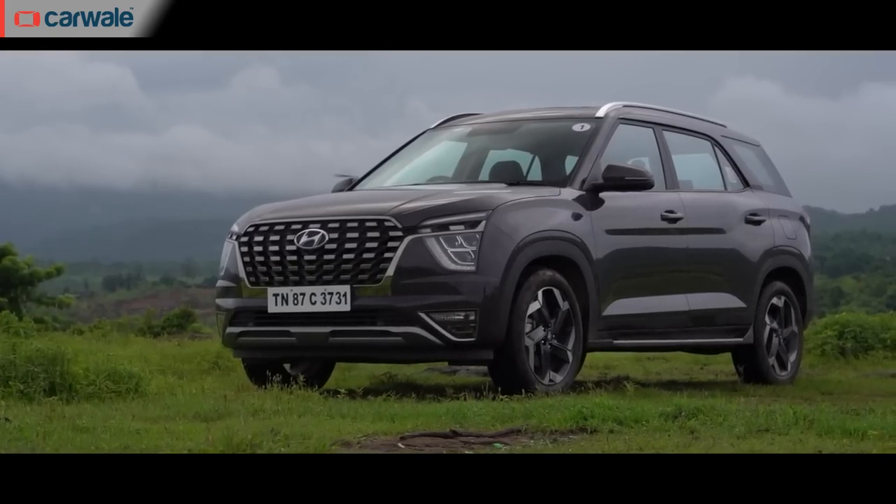Like the Toyota Innova Crysta, the Hyundai Alcazar is also a competitor for the Kia Carens, but like the Innova Crysta, it's priced higher and in a higher segment. And thus, the higher versions of the Kia Carens compete with the mid- and entry-level versions of the Hyundai Alcazar.